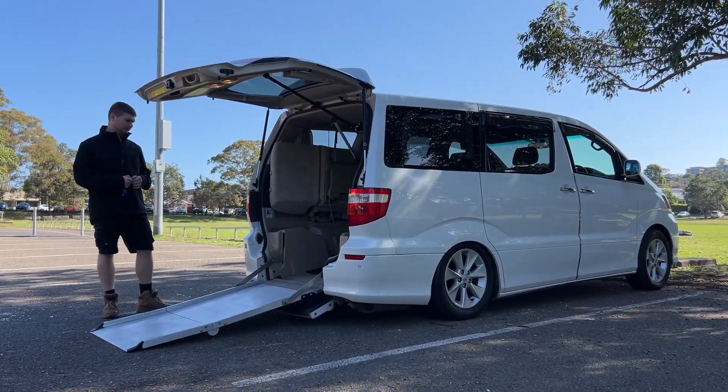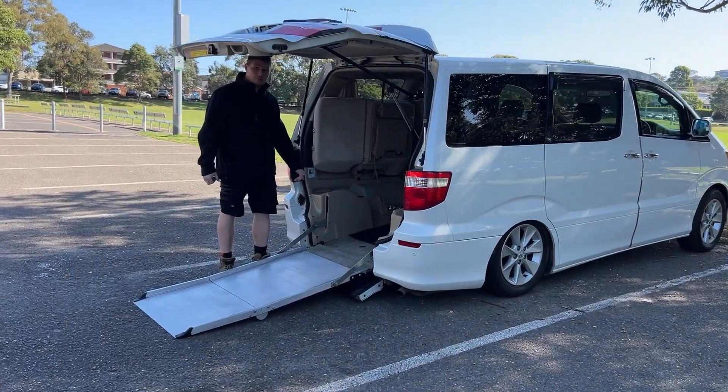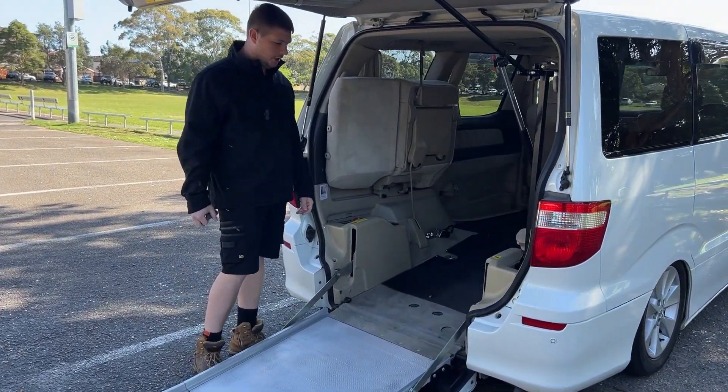We've got an automatic tailgate and also a remote control for the ramp as well. I can bring the ramp down again — all wirelessly operated. Like all of our vehicles, this one also lowers in the rear to make bringing the wheelchair in really easy.